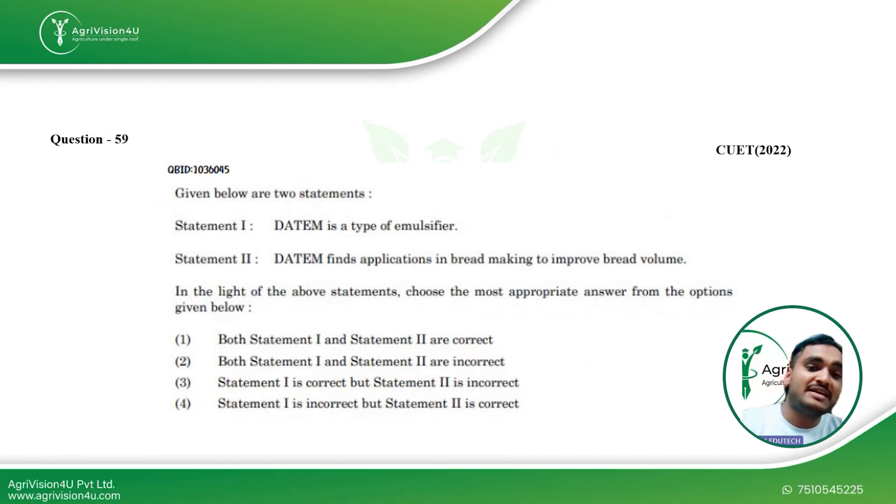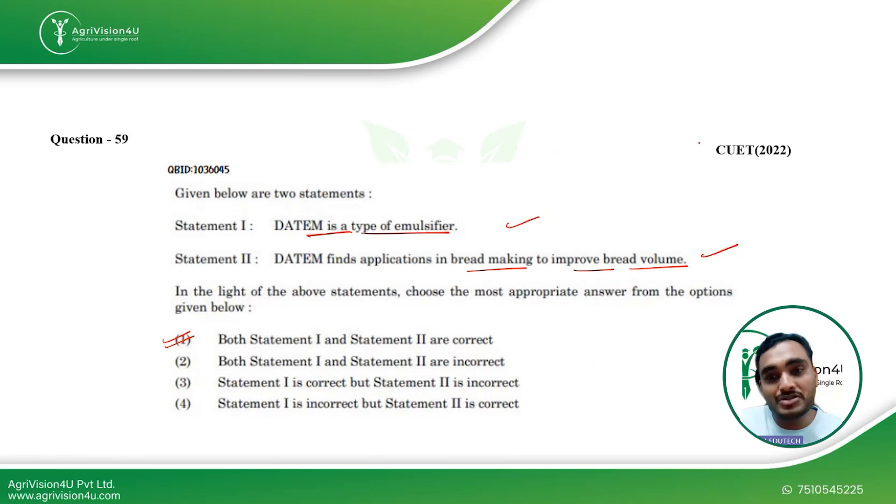The next question is about Datem, a type of emulsifier that is very commonly used in bakery industries. Its application in bakery is to produce improved bread volume. Both statements are correct, so the first option is the right answer for this question. This was also asked in CUET 2022.